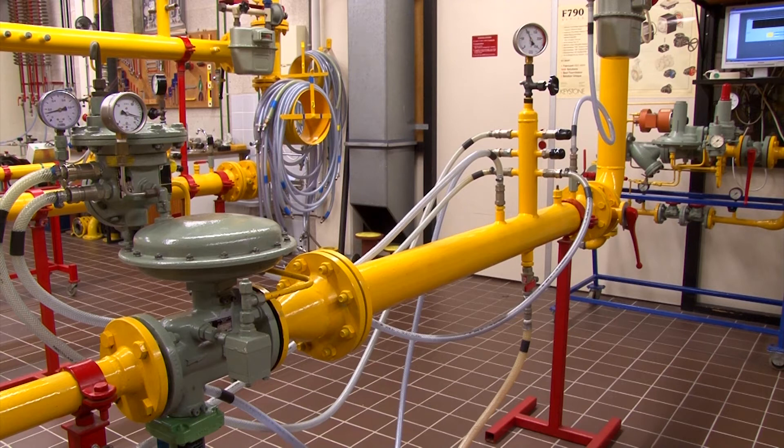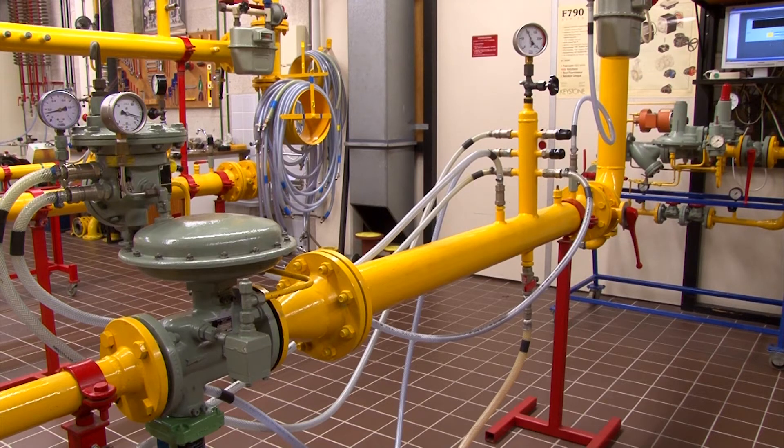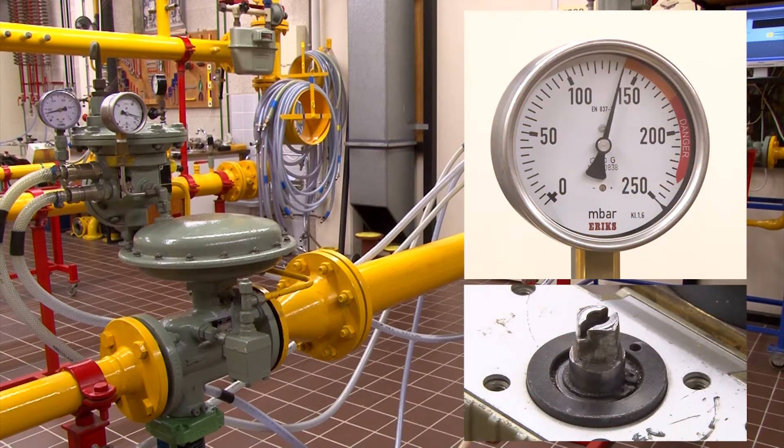Pressure regulation is aimed at maintaining a constant installation outlet pressure, while safeguarding gas pressure is aimed at preventing an excessive outlet pressure. Excessive outlet pressure can be caused by installation component failure — for example, the pressure regulator.